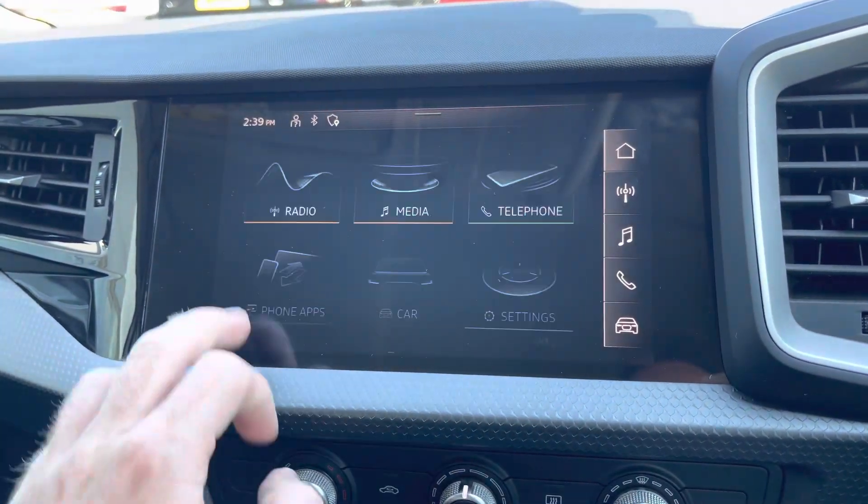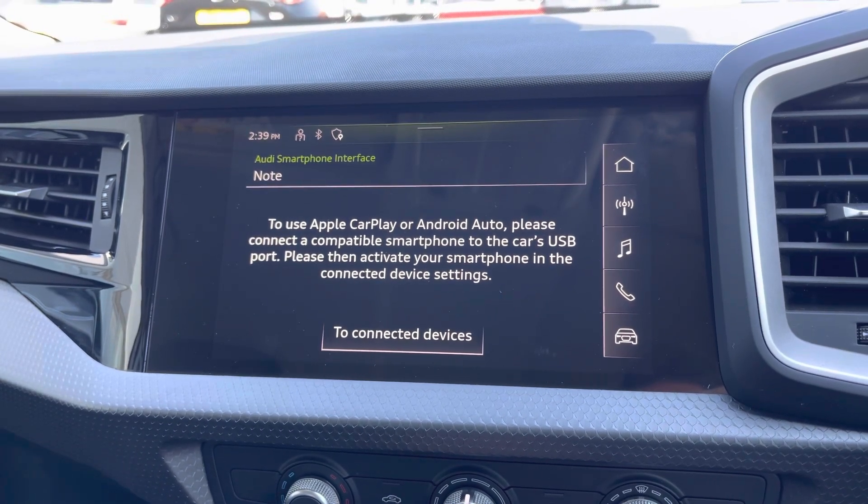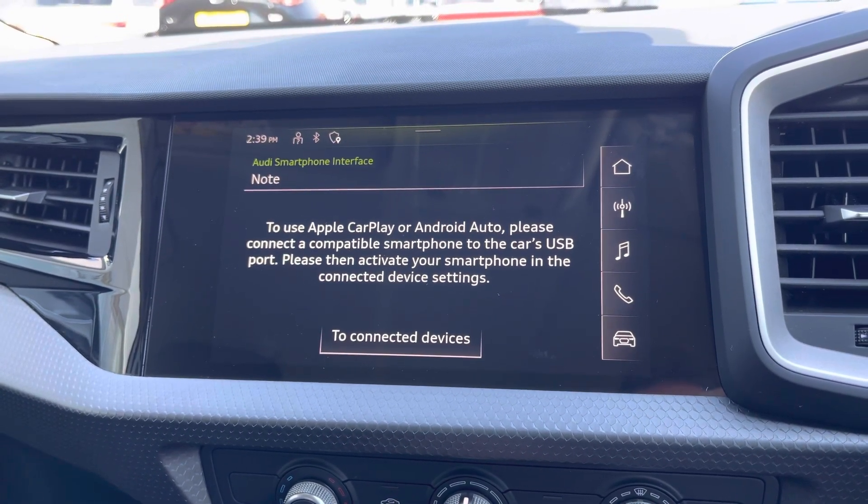Another fantastic feature of the A1 is the Audi smartphone interface, letting you use Apple CarPlay and Android Auto. I'll leave a link to a video we've created to show you how to set this up.